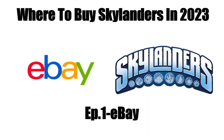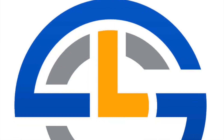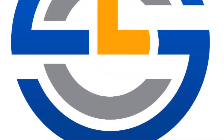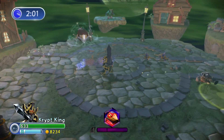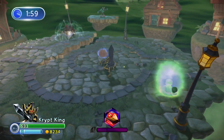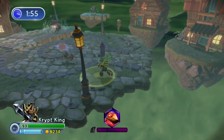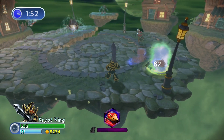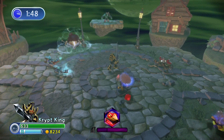Welcome to the second installment in our Where to Buy Skylanders series. Today I'm going to be covering Skylanders Character List, or SCL for short. If you're new here, the way the series works is I pretty much look at a place where you can find Skylanders and talk about the pros and cons of each store. This is part two, so if you're interested in part one where I covered eBay, the link to the playlist will be in the description below, but it's not necessary to watch to understand this video.